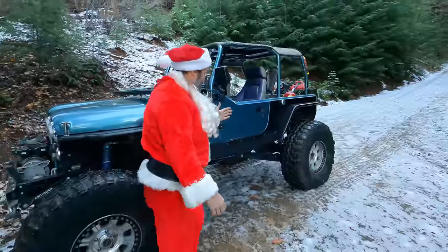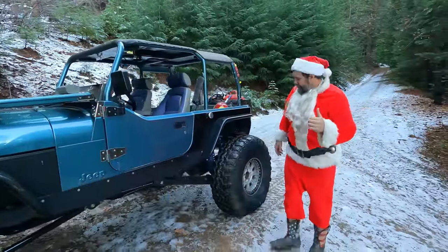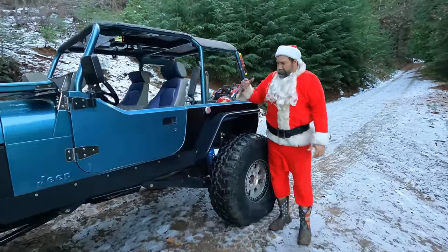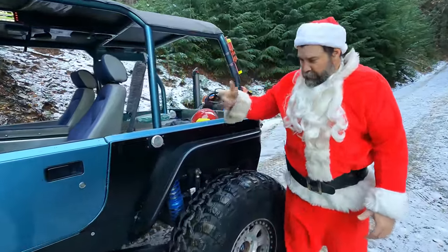Around back is where it gets fun. John has rolled this Jeep more than once, and the last time he did more damage. When he rolled it, the back of the frame got damaged, so he brought it to the shop needing a frame fix — and wanting more wheelbase too.